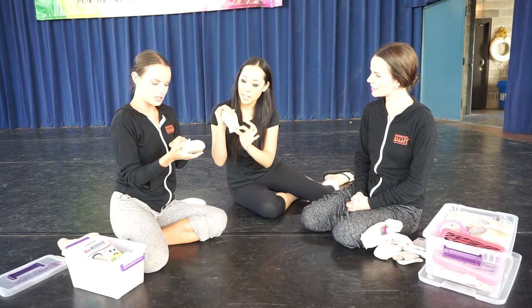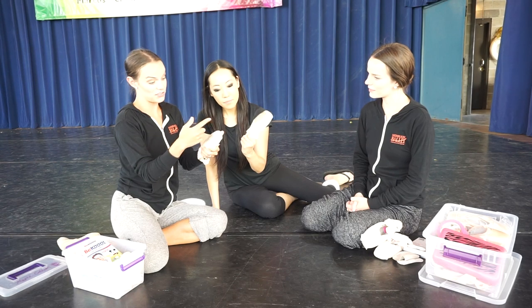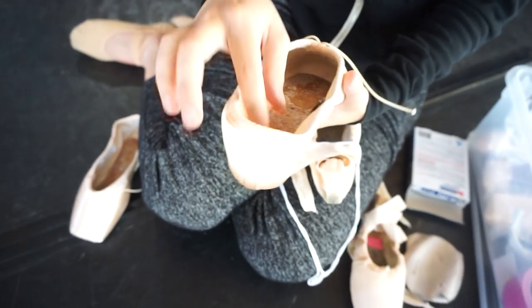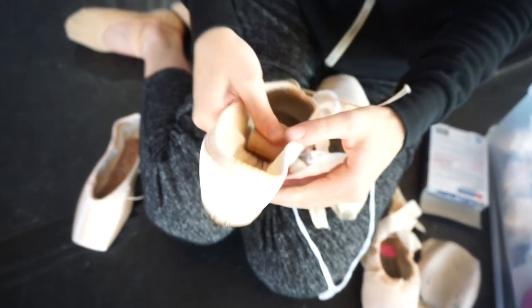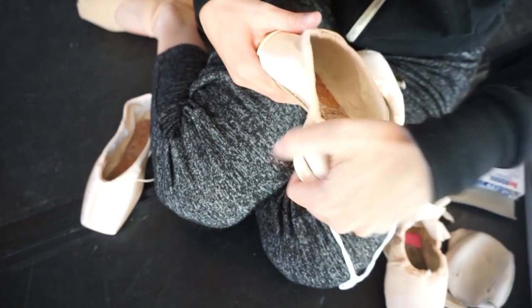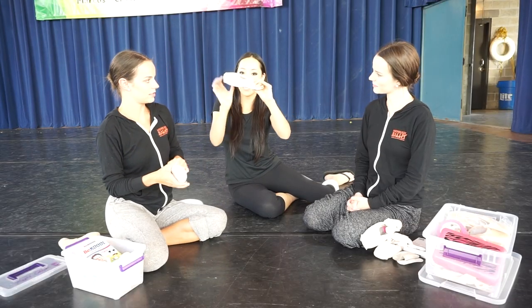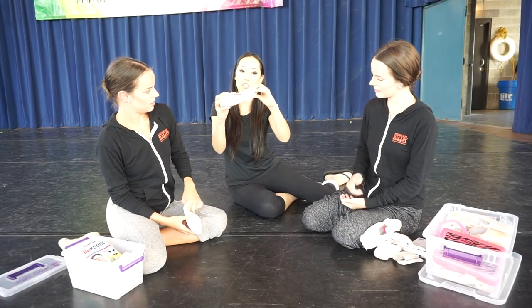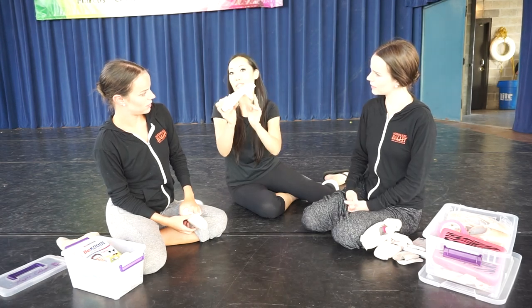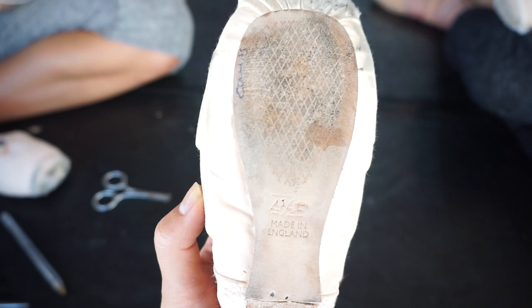What I do with mine — a lot of people do this — I darn them and then I shave out part of the arch area. They're rock hard all the way up until that point, and then she customizes it to be softer and cuts it, shaving off a little portion.